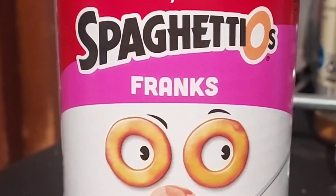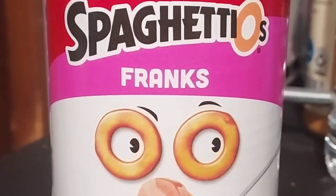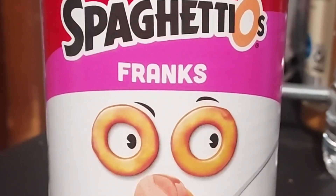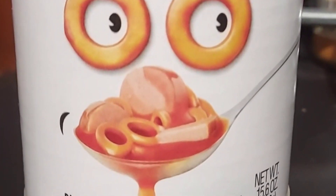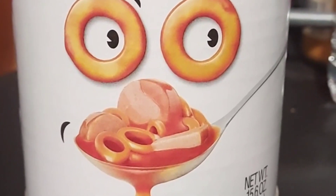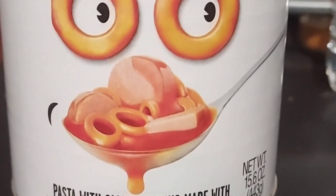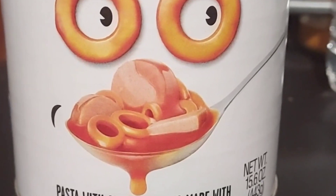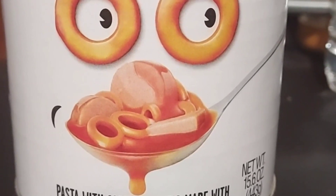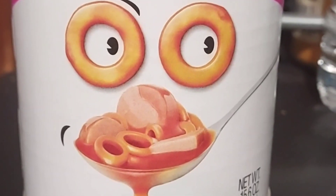All right, so I haven't had SpaghettiOs in a long time. Let's give these a try for Howdy Food Reviews. Campbell's SpaghettiOs with Franks — the theming here has eyes and SpaghettiOs on a spoon. It's pasta with sliced franks made with chicken, pork, and beef in tomato sauce. Honestly, this is the only pasta I really eat, so let's give this a try.